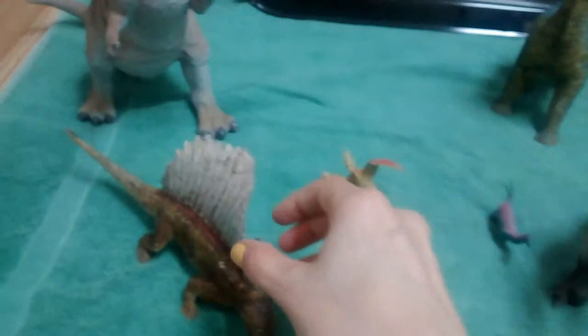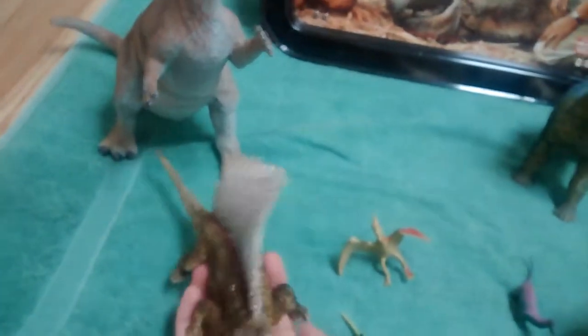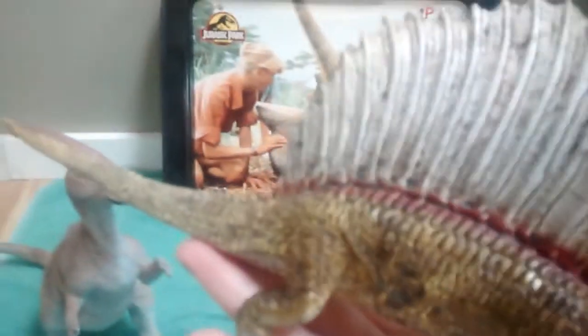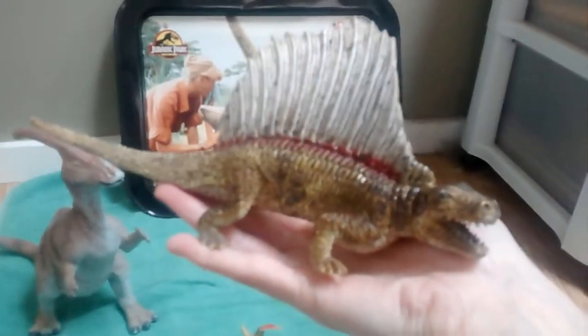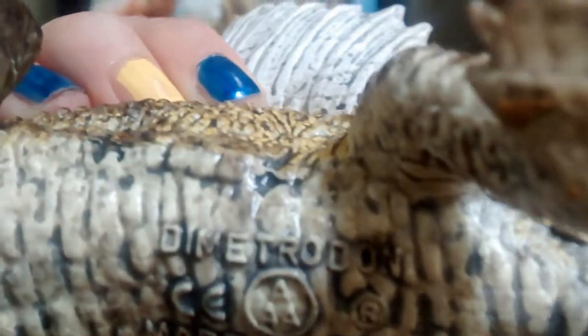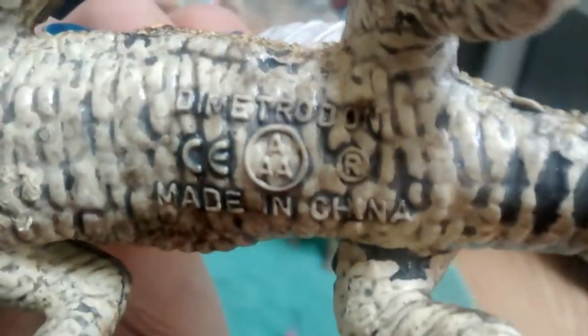The name is Dromaeosaurus — dromae-saurus, anyway you get the idea. And we got this guy here. My mom also went out and got me this one since I didn't get a Stegosaurus. It's like having a pet really. Dimetrodon — made in China.